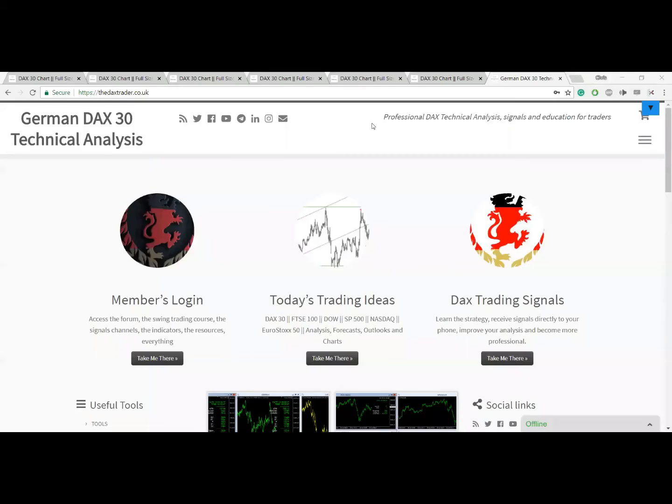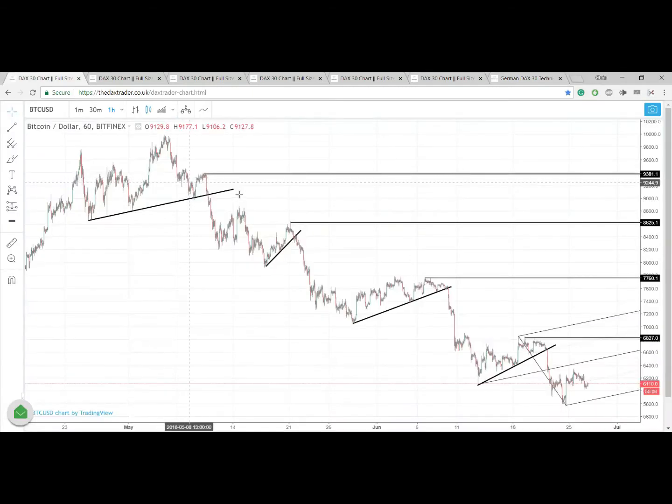Hello guys, it's Chris from thedaxtrader.co.uk. It's the 27th of June and we're going to take a look now at Bitcoin.